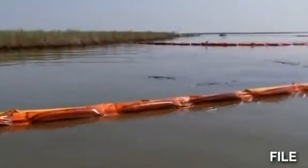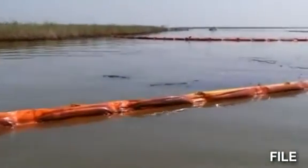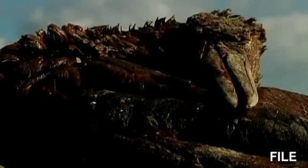All five states bordering the Gulf of Mexico have seen oil wash up onto their shores. The spill has killed countless wildlife and hurt the region's tourism and fishing industries.